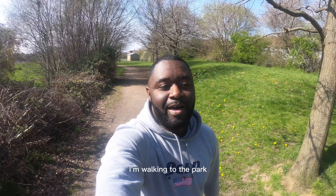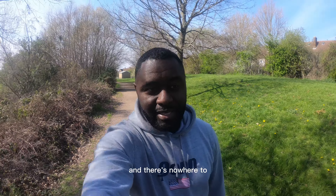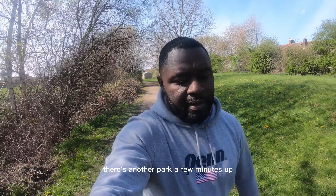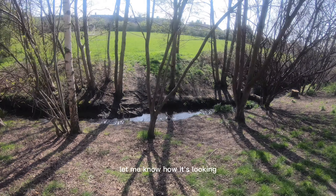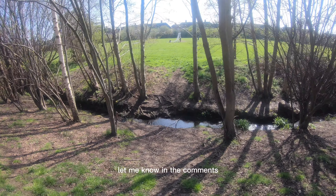I'm in one of the parks but it's really busy and there's nowhere to sit. I want to find somewhere — there's a table at another park a few minutes up, hopefully it's not too busy. I'm also testing my new camera, trying to get rid of the shaky shots — let me know how it's looking in the comments.